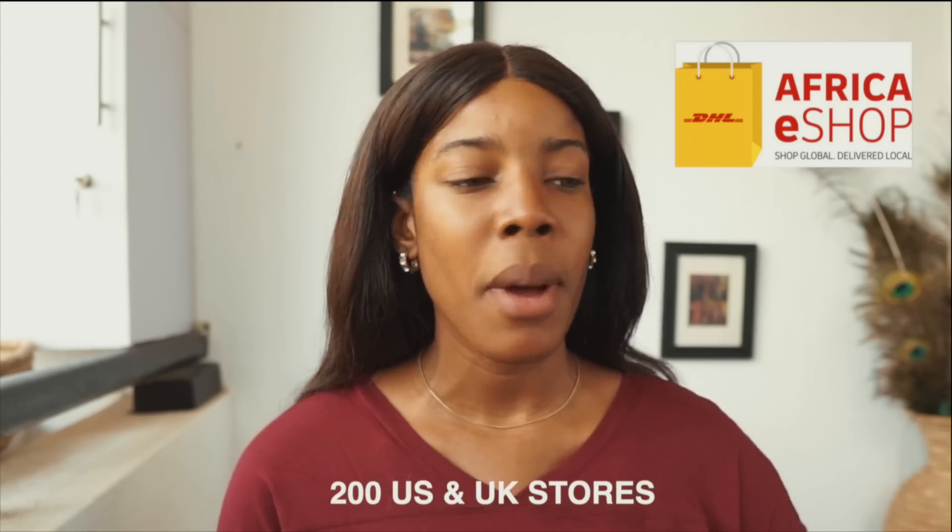They have over 200 US and UK stores you can shop from. Before I show you guys some of the items I got, I'm going to move over to my phone and show you how to download the app and how to shop from your favorite store. You can buy makeup, clothes, shoes, bags, hats — whatever it is. You can always shop from all these international stores through the DHL eShop. So without further ado, let's move on to my phone and once we're done, we'll come back and try on the things I got.